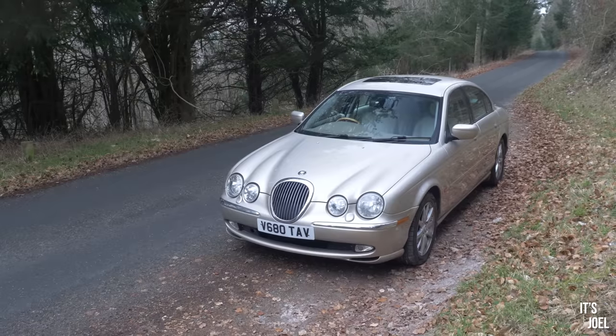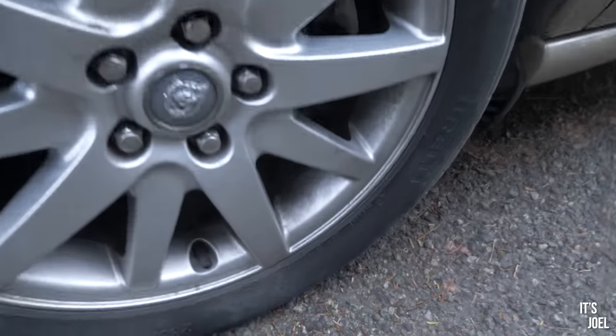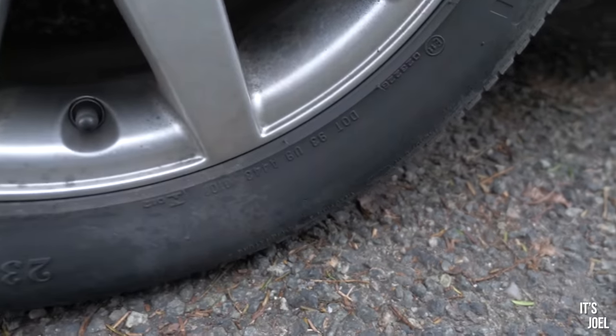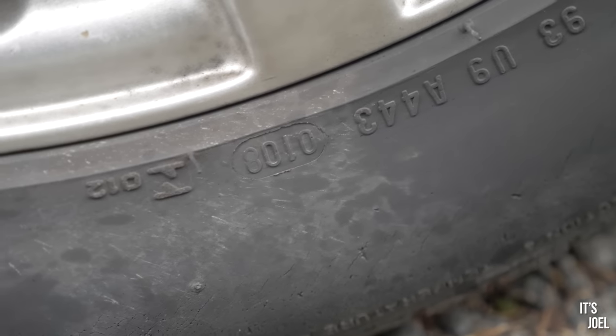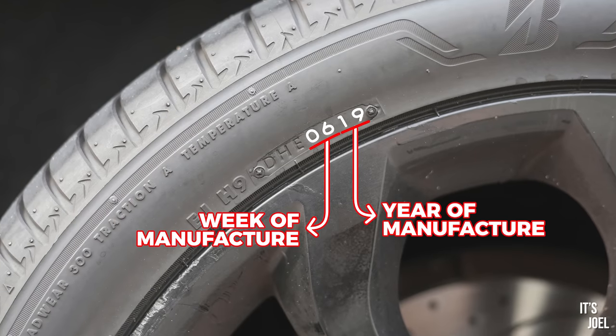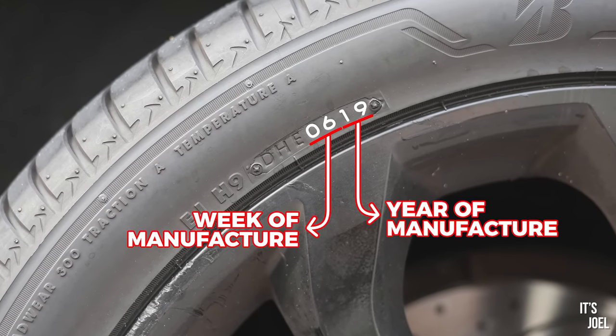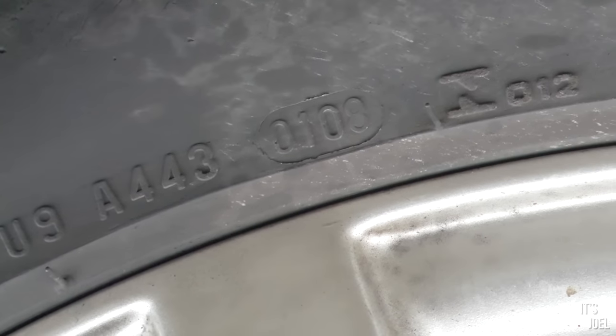This is something the Jag didn't actually fail on, however my tyres are still a little bit naughty — this one down here in particular. If you look very closely, there are four numbers and they're currently upside down on this tyre, but you can see there: 0108.